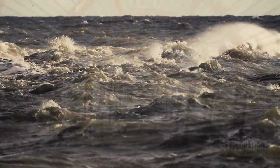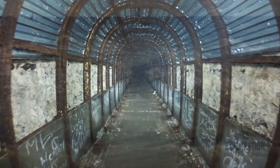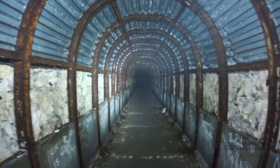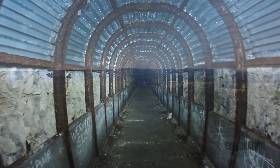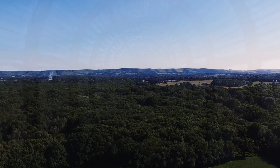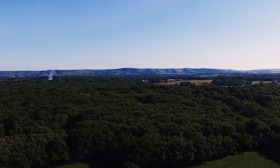In June 1944, this underground complex was involved in the planning and execution of the D-Day landings. After the war, the tunnels were decommissioned and in November 1945, the tunnels were sealed off and forgotten.